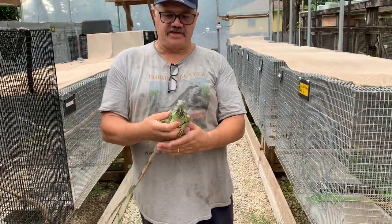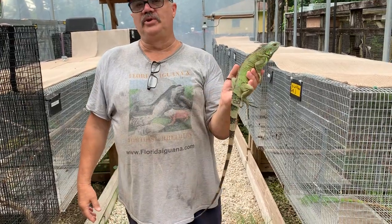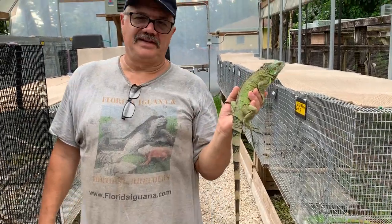Interesting animal, a lot of color changes, nice looking female, 29 inch. That's a blue head from the Caribbean. Take care everybody.